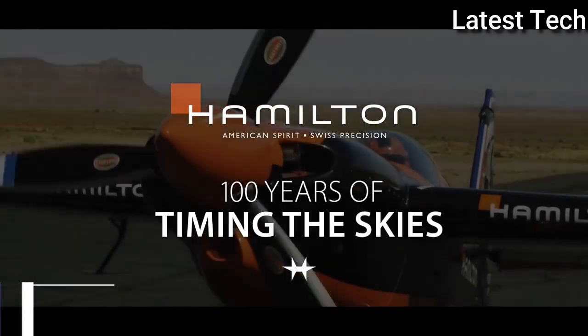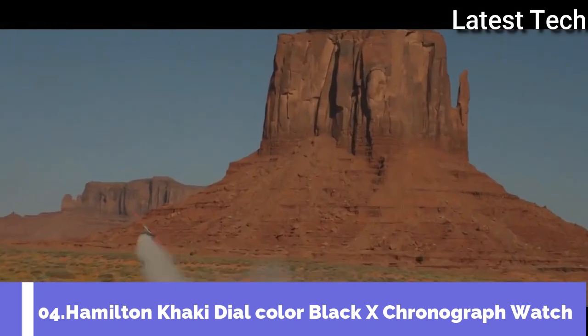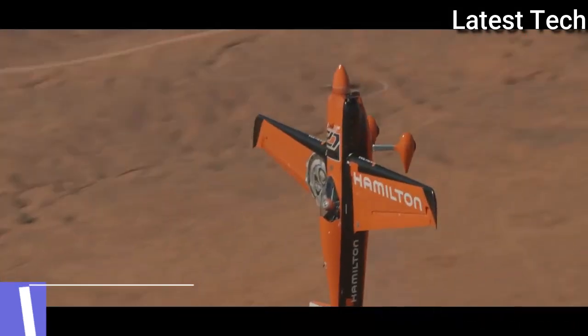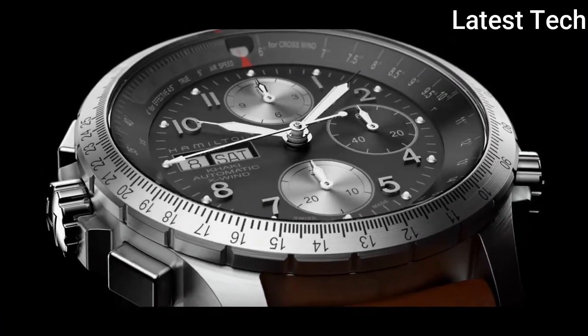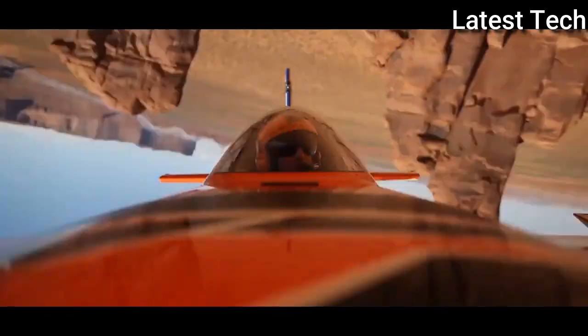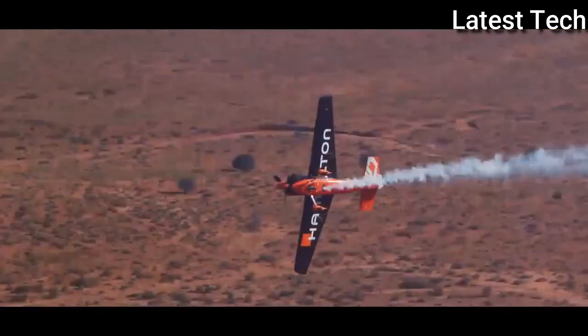Top 4: Hamilton Khaki Dial Color Black X Chronograph Watch. Innovative, adventurous, and accurate — it's what pilots need in a timepiece, and Hamilton always delivers.